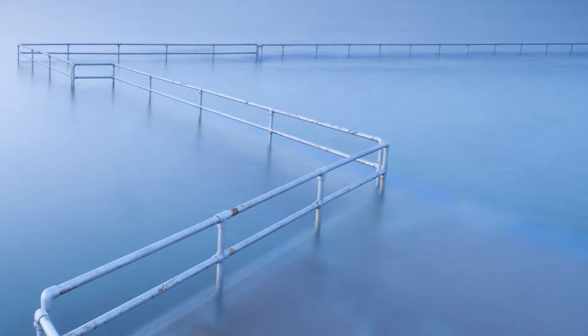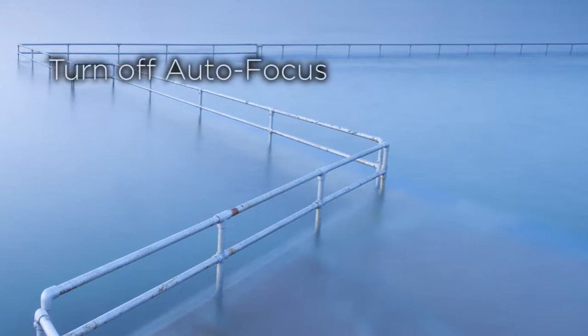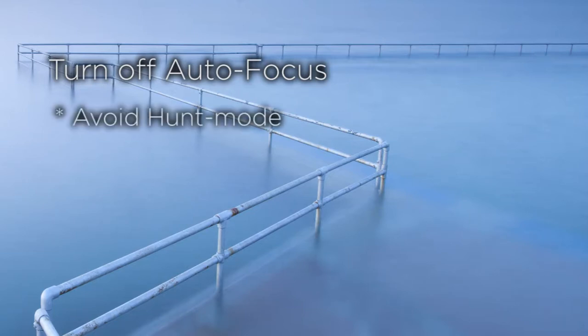Finally, if your lens has an autofocus facility, turn it off. It will have great difficulty seeing a suitable point of focus, and therefore it goes into hunt mode — meaning it cannot focus on anything.